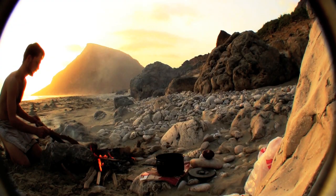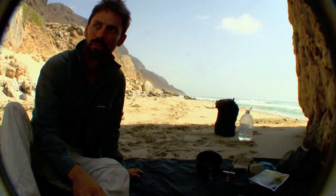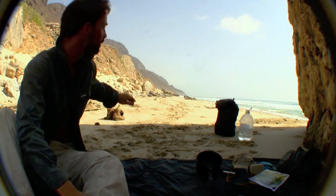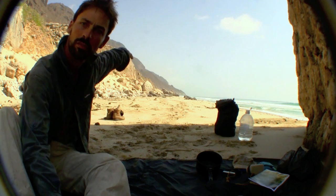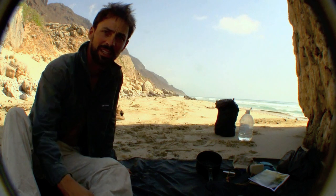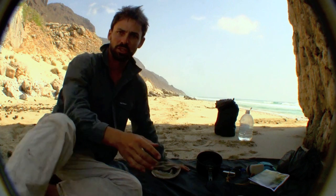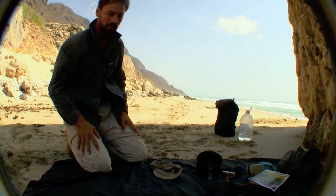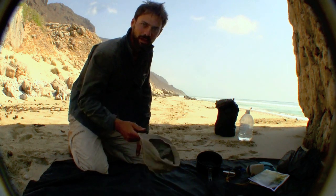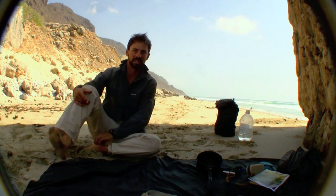I've been on the move for seven days now, and this afternoon I'm hoping to reach the village of Rakut, maybe another 10 to 15 kilometers around into the next bay. I just wanted to show how simple it is to pack light for this kind of environment: a hat, long sleeve shirt, and light loose trousers. I haven't used any sunblock in seven days — I just keep covered up all the time and swim early and late in the day.